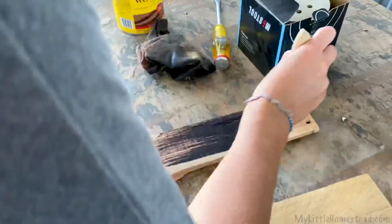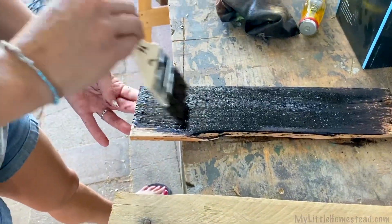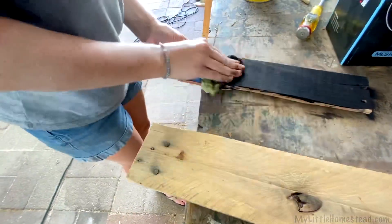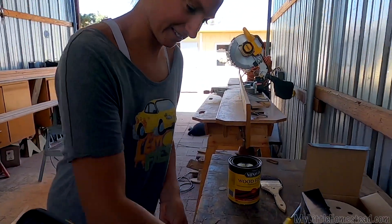I'm going to try the stain on this one. Oh my gosh, it's like black — just the way it soaks into that wood, it's crazy. Oh my gosh, that is black. How do we get black? Does that look anything like the picture? No, it does not. Polyurethane.